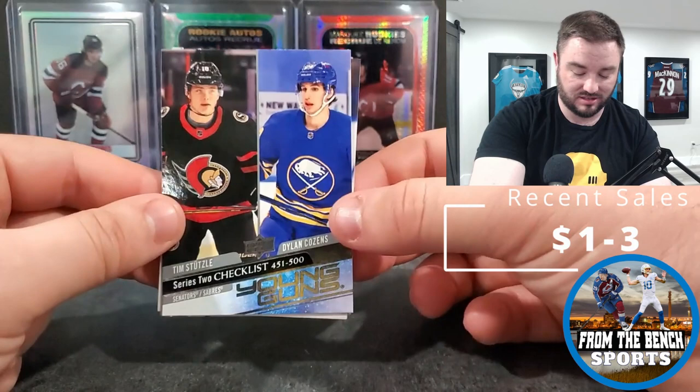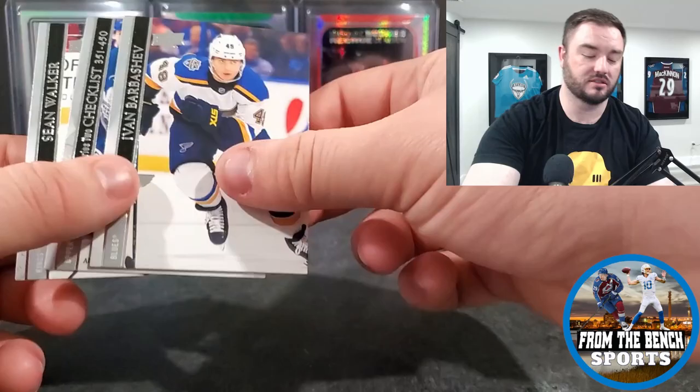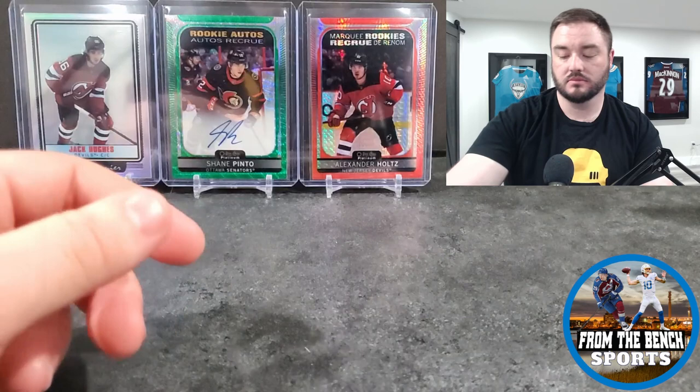The next Young Gun is the checklist of Tim Stützl and Dylan Cousins - not what I was hoping for; I wanted Tim Stützl by himself. But there we go - Young Guns checklist, Tim Stützl and Dylan Cousins. And my boy Ivan Barbashev - two-time Stanley Cup champion.